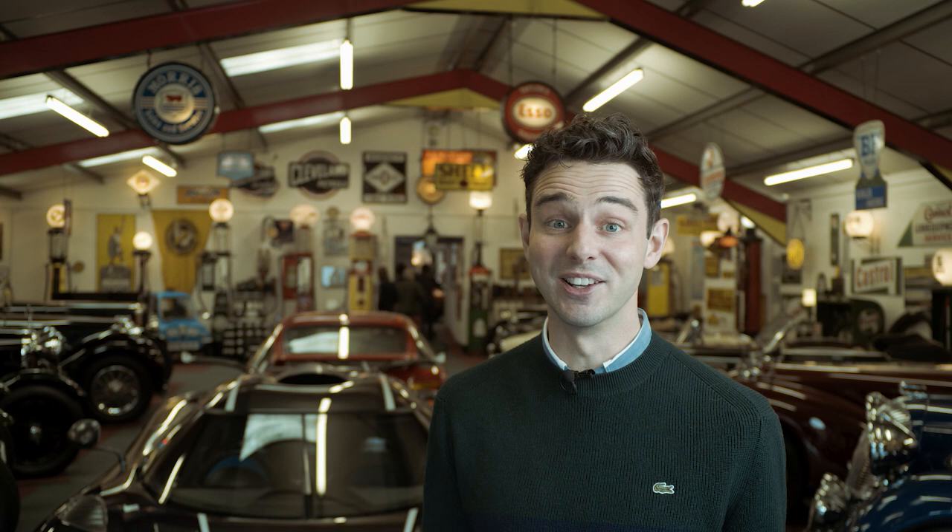It's a real honour to spend some time with this car — getting to look around it, getting to see under the bonnet, getting to look inside. It's such an engineering marvel. Soon you'll be able to compete for this car in the upcoming Tri-Series event on Top Drives.